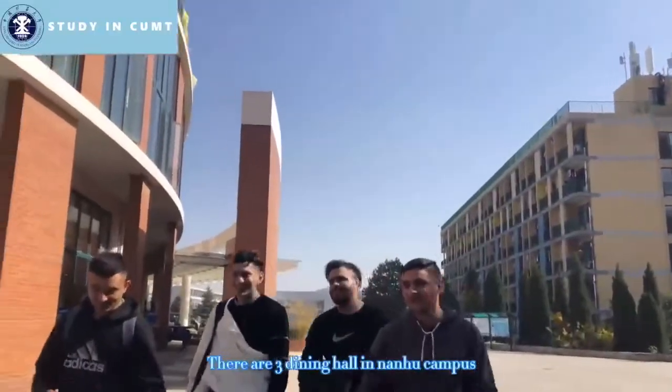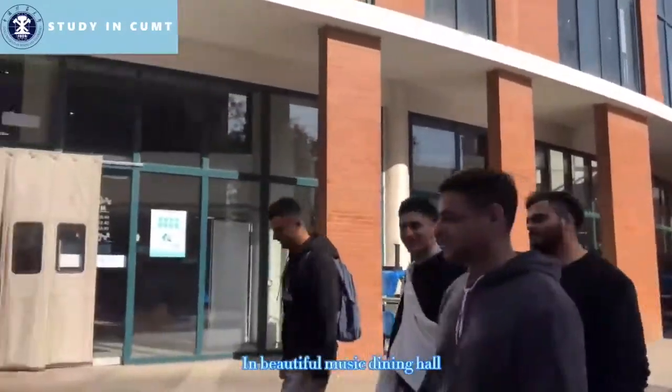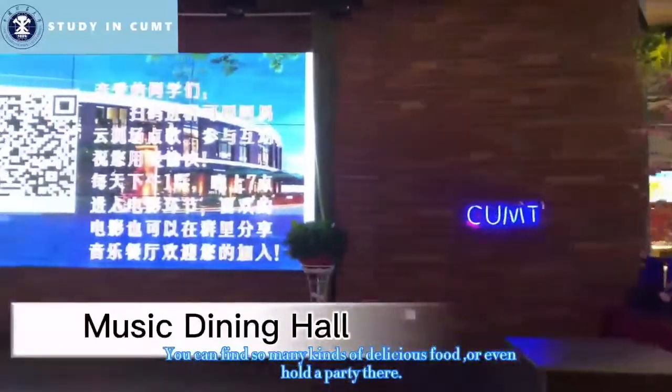There are three dining halls in Nanhu Campus. In the beautiful music dining hall, you can find so many delicious foods or even hold a party there.